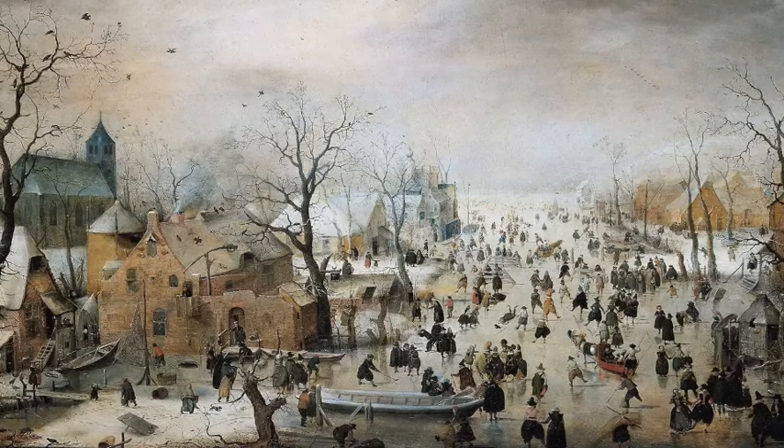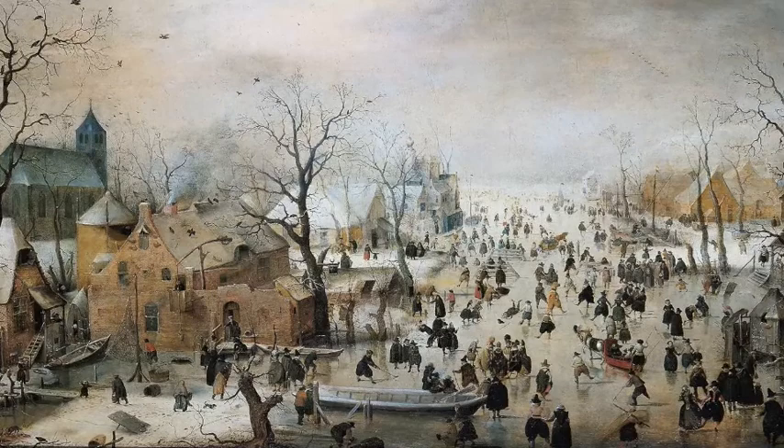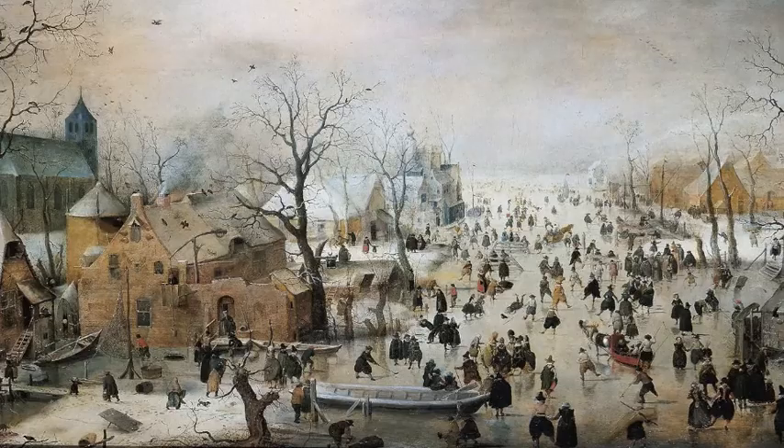We don't know whether Averkamp painted it from nature somewhere, and neither do we know whether he made up the location or whether it actually existed. But what I think is so great about this picture is the detail of the clothing. Averkamp has painted what people are wearing in such detail that you can see whether they were rich or poor, and whether they're townspeople or country folk.